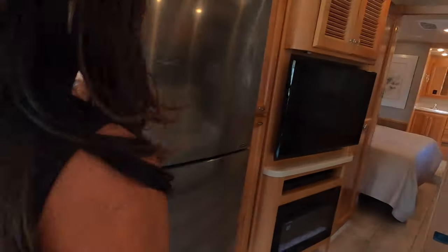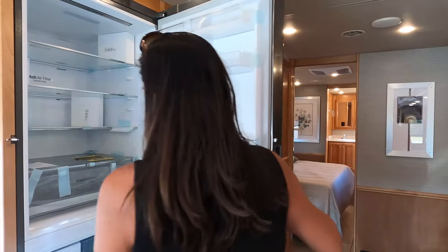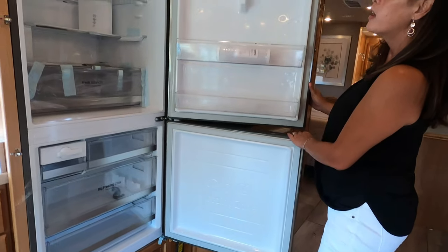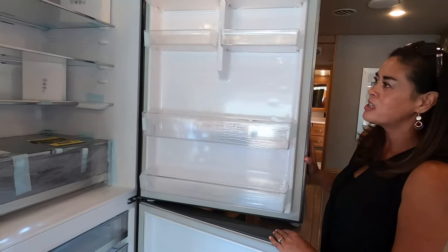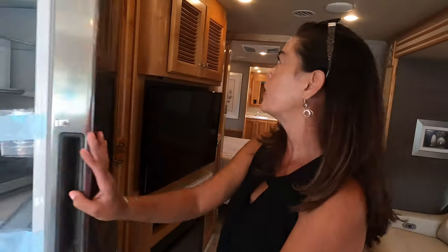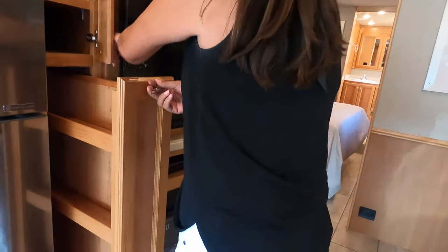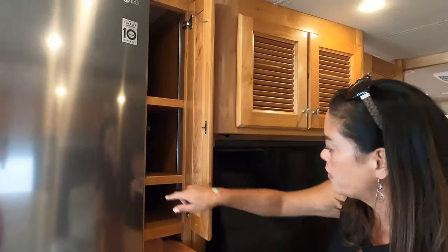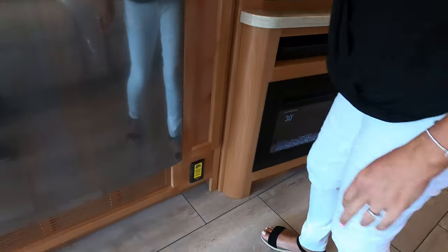We have a residential LG refrigerator, guys — very nice size. Look at that. Andrea, are we in an RV? That is crazy. I like the look of it. And then we've got a double pantry here — this one pulls out and this one has adjustable shelves. And right there is where your Dirt Devil centralized vacuum is.